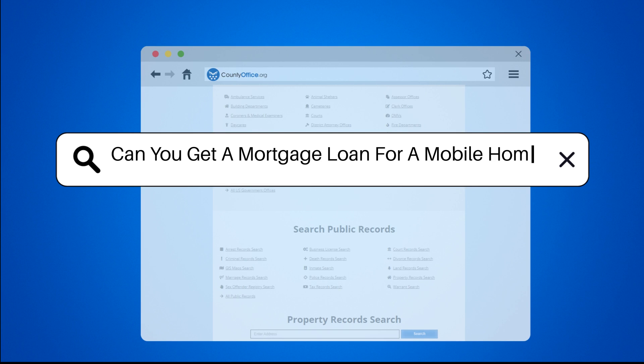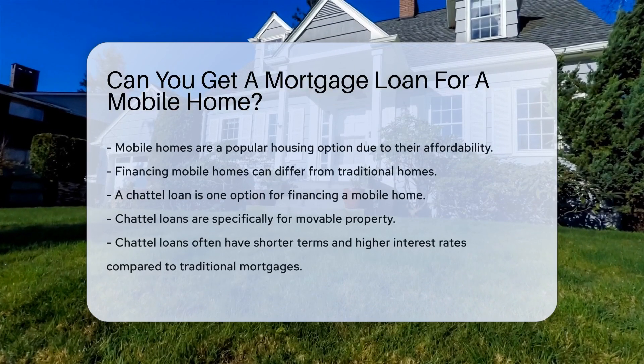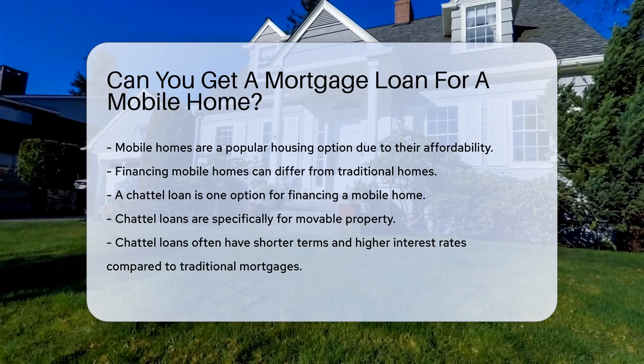Can you get a mortgage loan for a mobile home? Mobile homes are a popular housing option due to their affordability. However, financing them can be different from traditional homes.